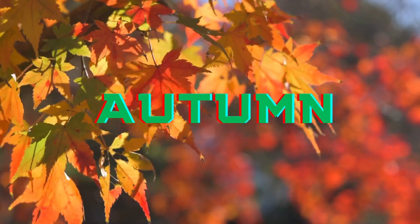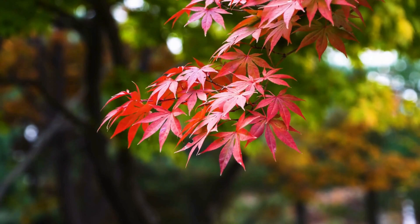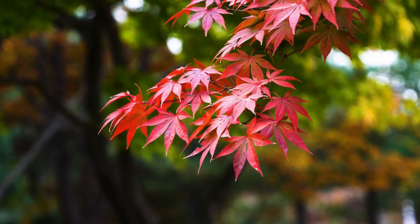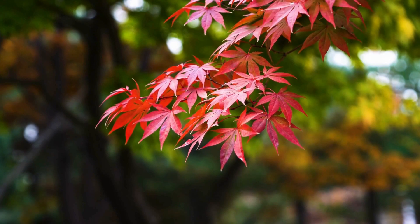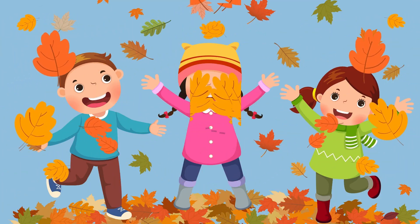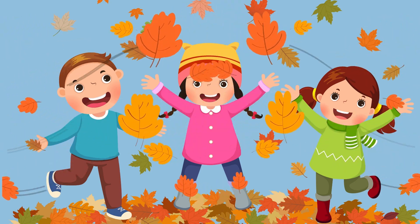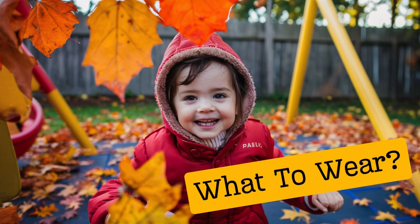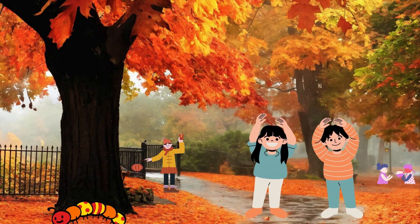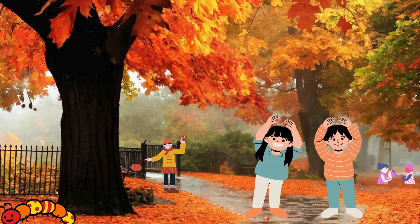Now we will learn about autumn season. During autumn, the air gets cooler and the leaves on the trees change colour and fall to the ground. It's a great time for jumping in piles of leaves and wearing cozy sweaters. Kids, do you know what to wear in autumn season? Let's tell our friends.